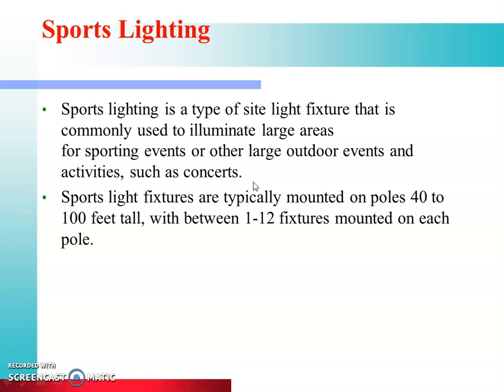Sports lighting fixtures are typically mounted on poles 40 to 100 feet tall, with between 1 to 12 fixtures mounted on each pole. The area where we have lighting is very big, and we use poles of about 40 to 100 feet in height. With 1 to 12 fixtures per pole, this is the arrangement with which we fix the lights in sports lighting.